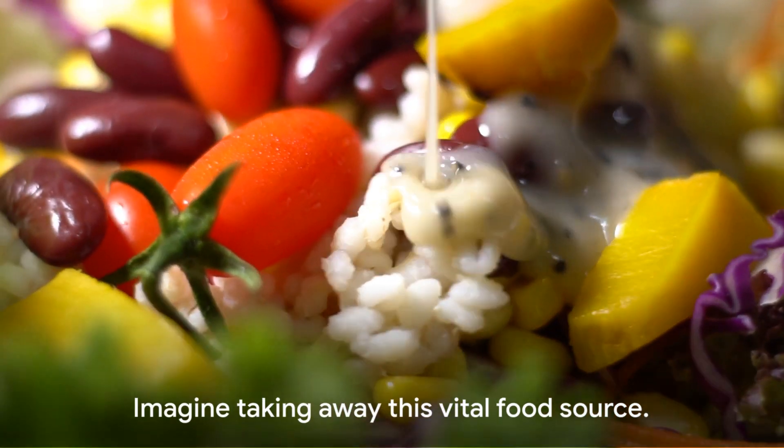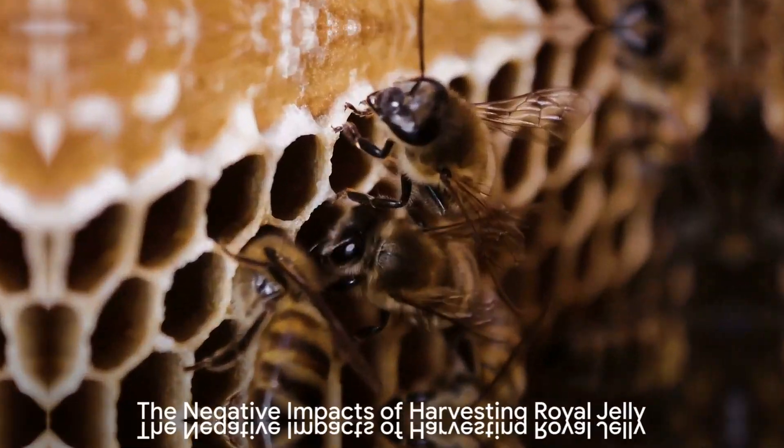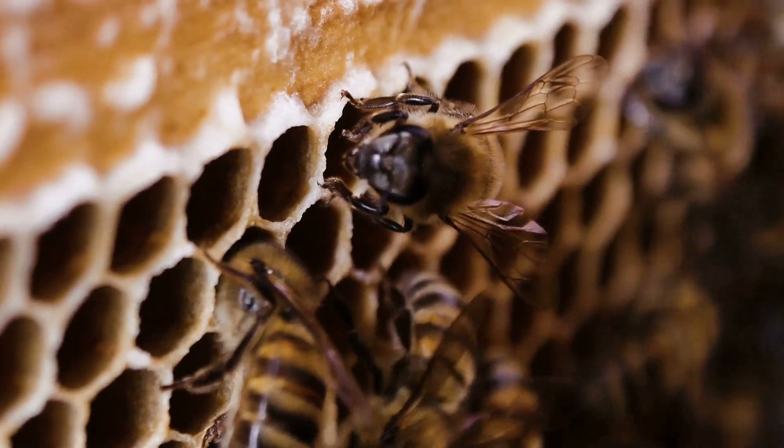Imagine taking away this vital food source. What could possibly happen to the colony? Harvesting royal jelly can have serious repercussions. Let's explore why.